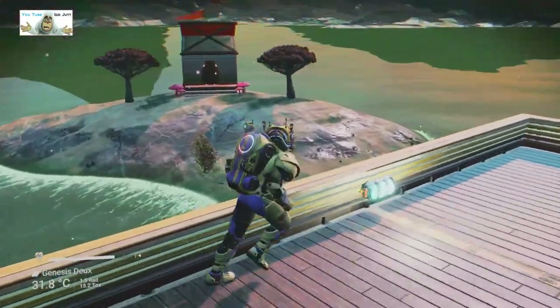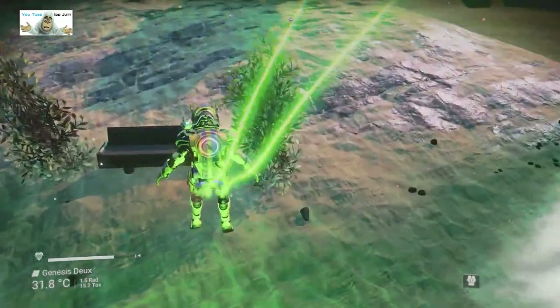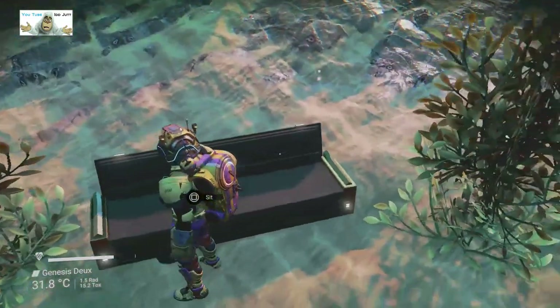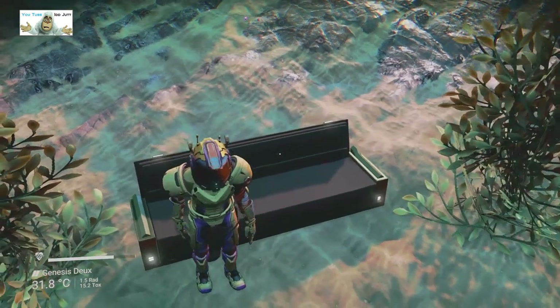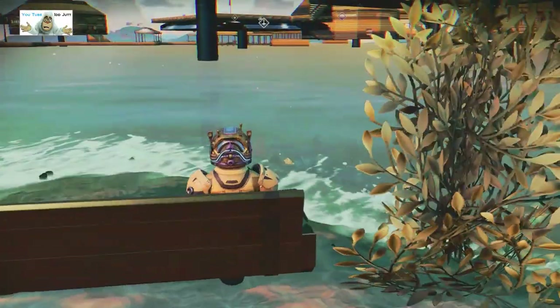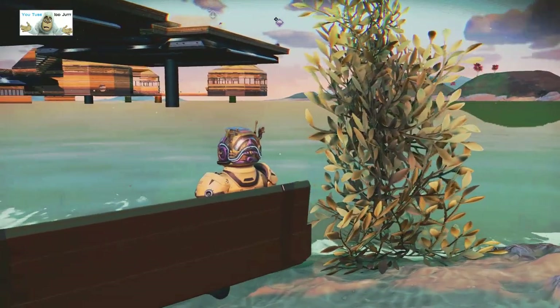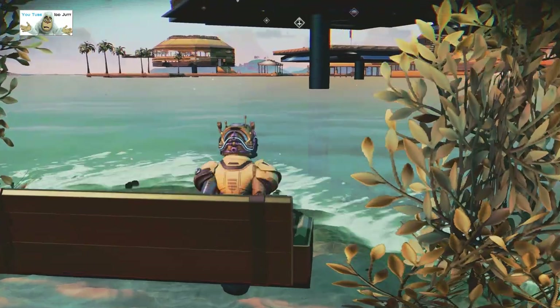We've got a little building down here, let's have a quick look at this one. There's a seat to sit down outside — how nice, comfy. Not much of a view. Would have preferred a scenic view but okay.